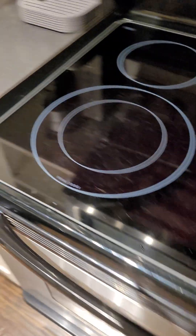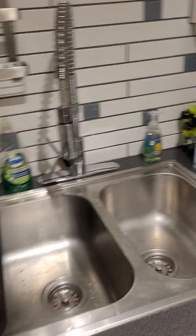This is the kitchen area — microwave, oven, and a sink right there. And it's a nice big fridge.